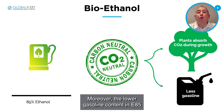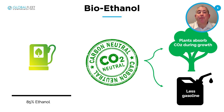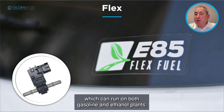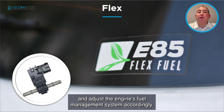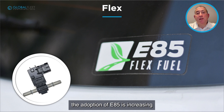Moreover, the lower gasoline content in E85 translates to reduced emissions of harmful pollutants. E85 is compatible with flex fuel vehicles, or FFVs, which can run on both gasoline and ethanol blends. These vehicles are equipped with sensors that detect the fuel blend and adjust the engine's fuel management system accordingly. As more vehicle manufacturers are offering FFV models, the adoption of E85 is increasing.